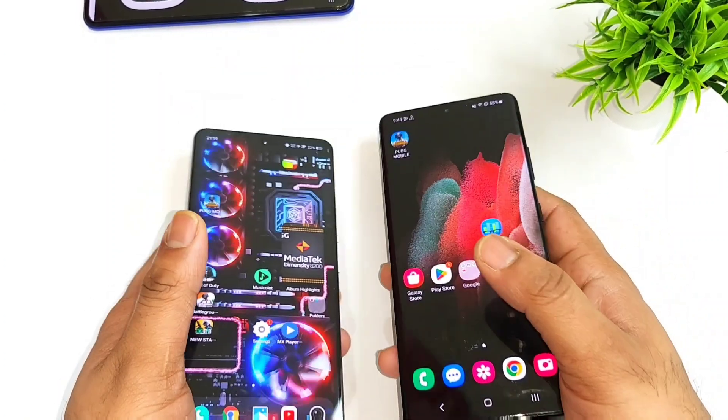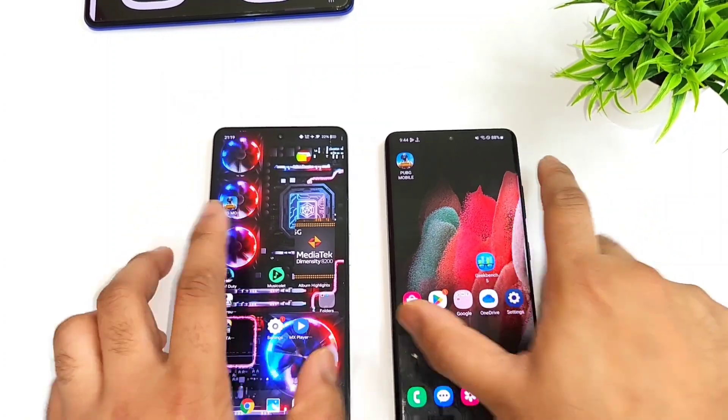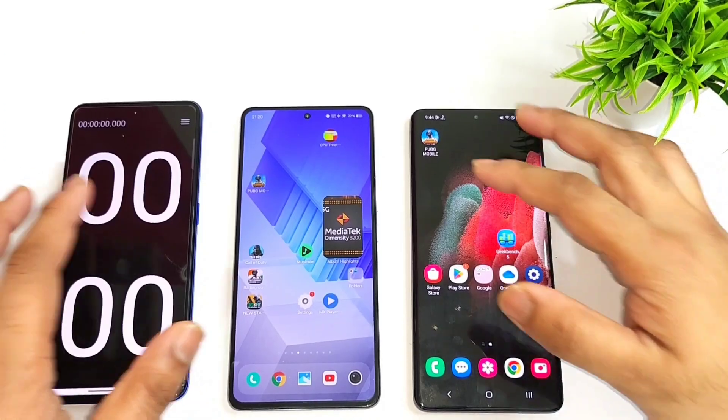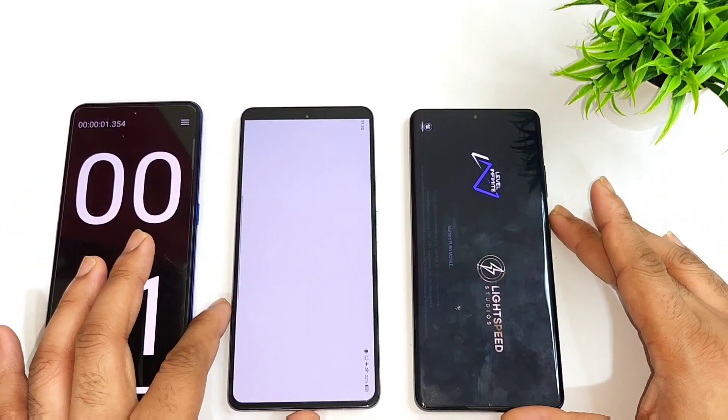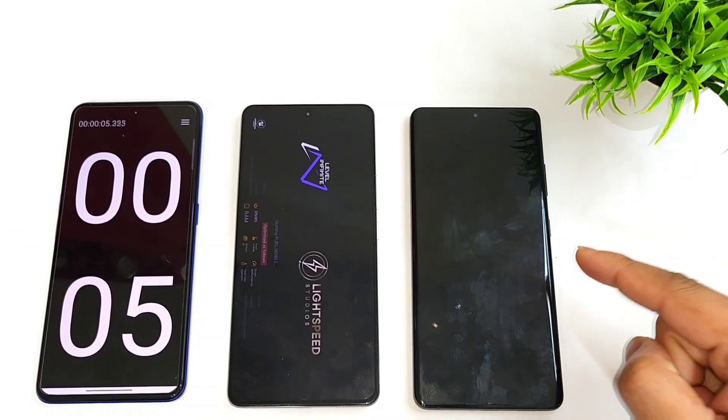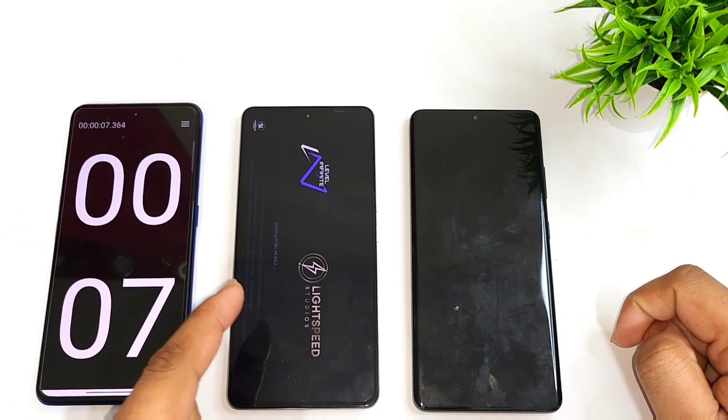So let's compare both phones side by side regarding the speed test comparison and we are going to find out exactly which phone has what kind of speed. Right now I am going to do the speed test — let's see which phone will be able to open this PUBG Mobile game faster: Snapdragon 888 vs. Dimensity 8200.